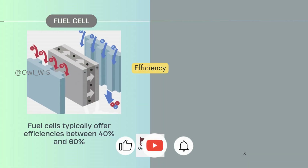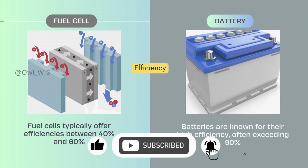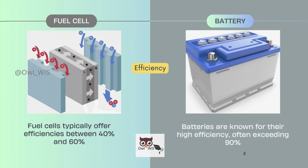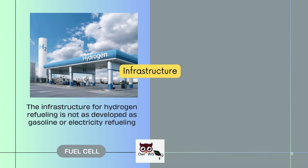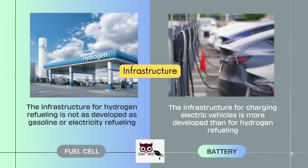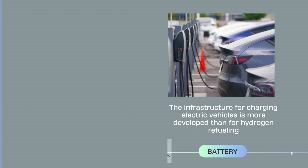Fuel cells typically offer efficiencies between 40 to 60%. Batteries are known for their higher efficiency, often exceeding 90%. The infrastructure for hydrogen refueling is not as developed as gasoline or electricity refueling, whereas the infrastructure for charging electric vehicles is more developed than for hydrogen refueling.